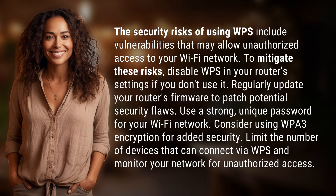The security risks of using WPS include vulnerabilities that may allow unauthorized access to your Wi-Fi network. To mitigate these risks, disable WPS in your router's settings if you don't use it.